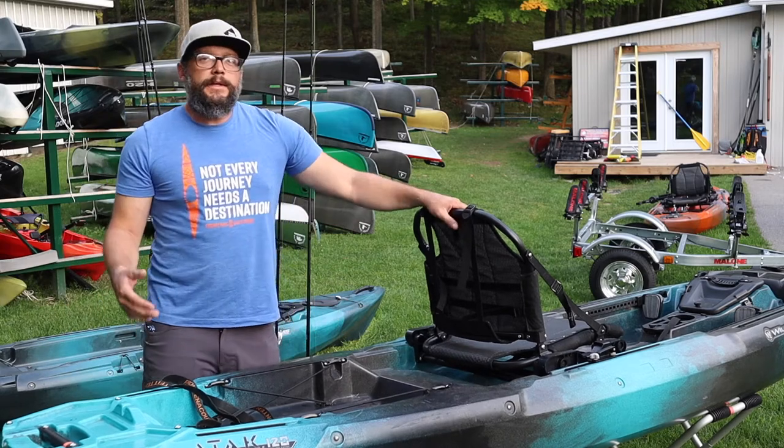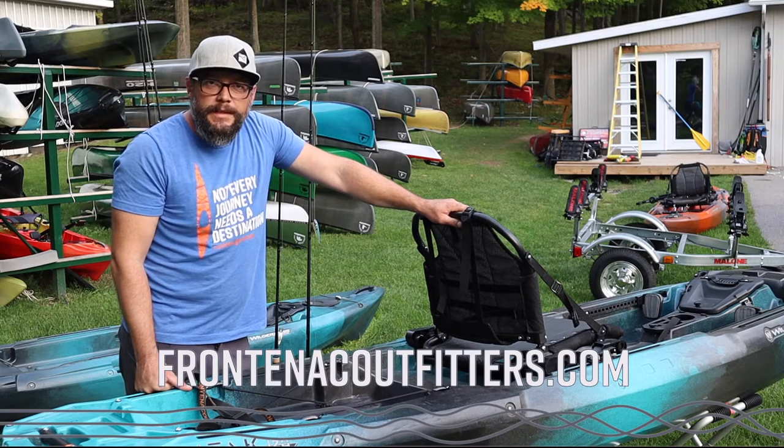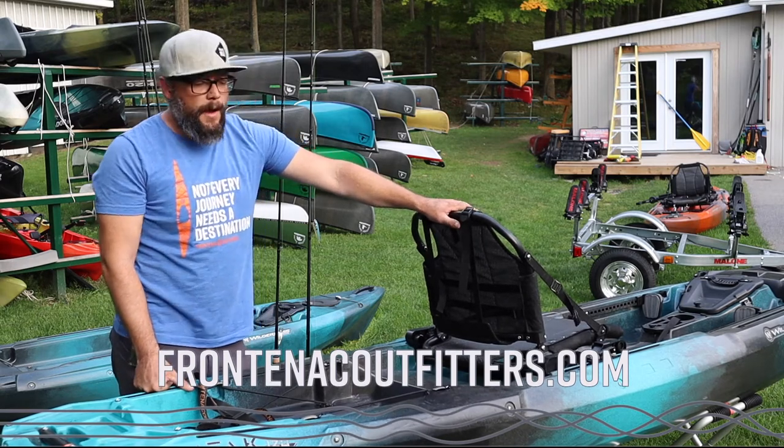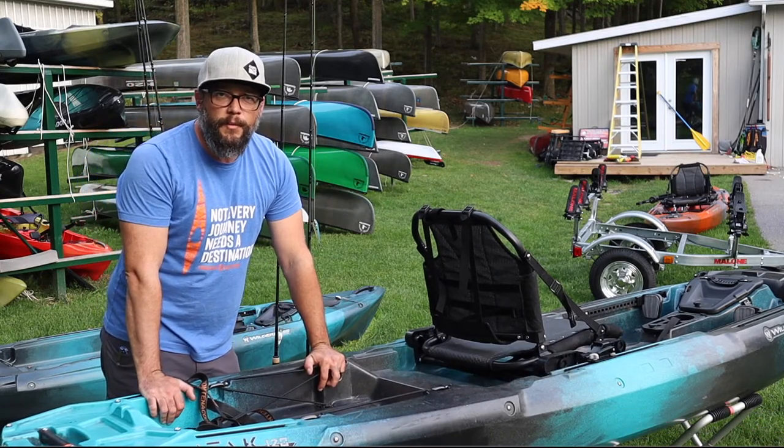So that is the Wilderness Systems Kayak Crate — a really great functional piece of gear from the Wilderness Systems accessory lineup. If you want to see more, check it out online at FrontenacOutfitters.com. If you like the video, please subscribe and we'll get you some more content. Thanks for watching!